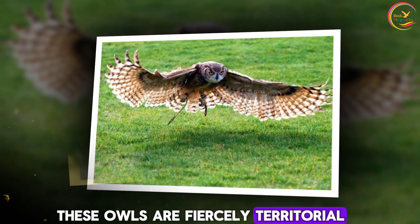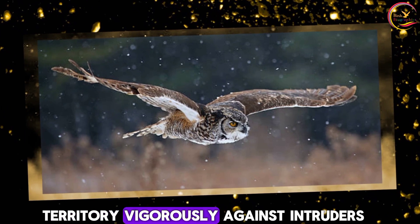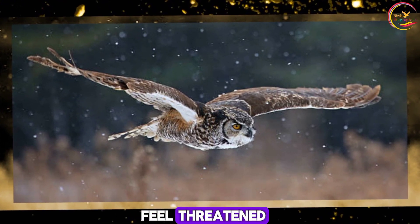Territorial. These owls are fiercely territorial, especially during the breeding season. They will defend their territory vigorously against intruders, including humans, if they feel threatened.